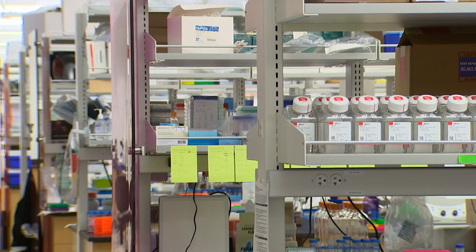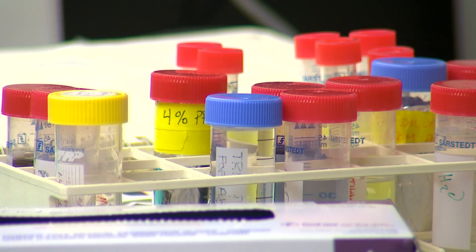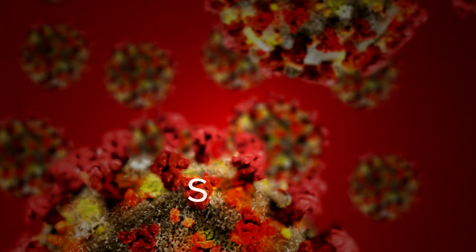Over a year ago, we set up a very robust genotyping program in Washington State, just for this reason. Scott Lindquist is the state's epidemiologist. One thing he says can flag a positive coronavirus PCR test for Omicron is not what they find, but what they don't find.